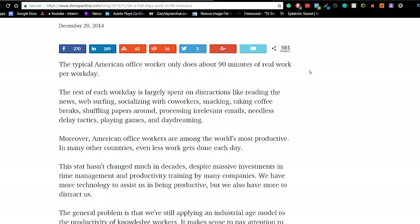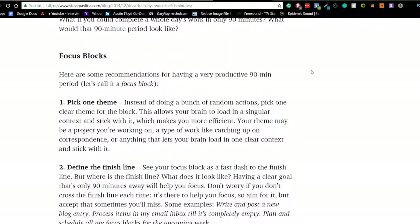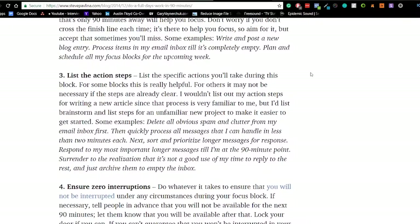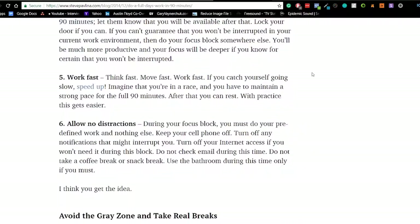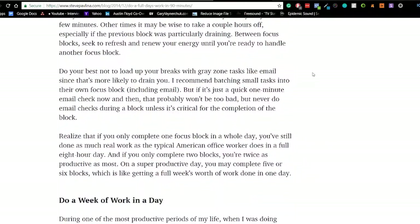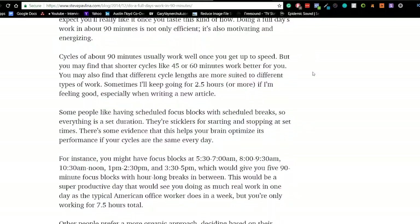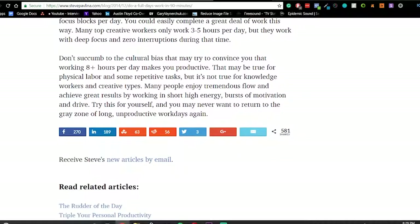The focus block is really for the big tasks — the most important tasks of your day. It's for the beginning of your day. Maybe you could do one or two of them. By doing these focus blocks, it gives you the time and ability to get into a flow state and really get whatever you need done, done.